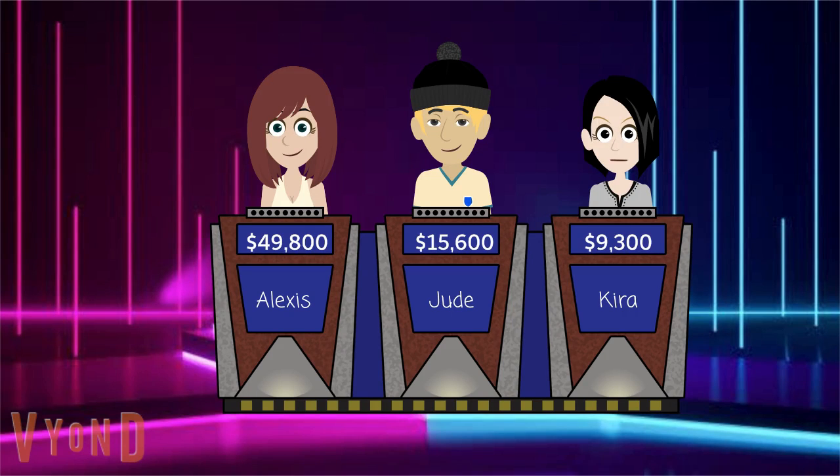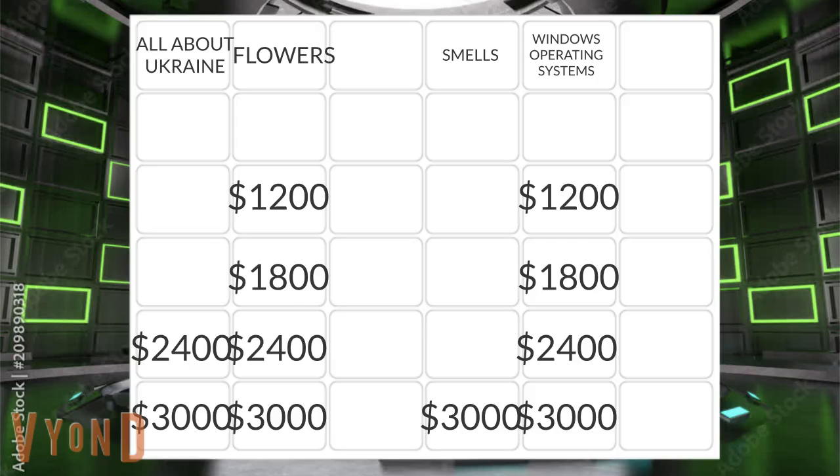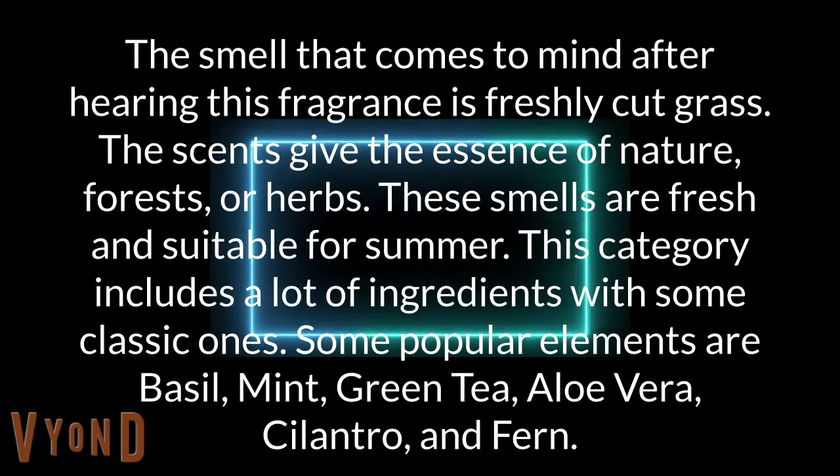Empty the category for 3000. The smell that comes to mind after hearing this fragrance is freshly cut grass. The scents give the essence of nature, forest, or herbs. These smells are fresh and suitable for summer. This category includes a lot of ingredients with some classic ones. Some popular elements are basil, mint, green tea, aloe vera, cilantro, and fern.